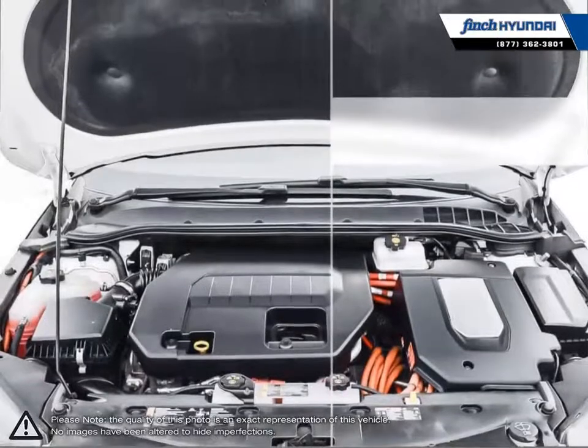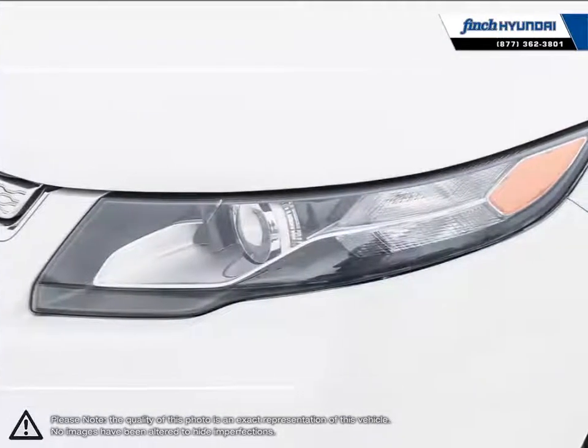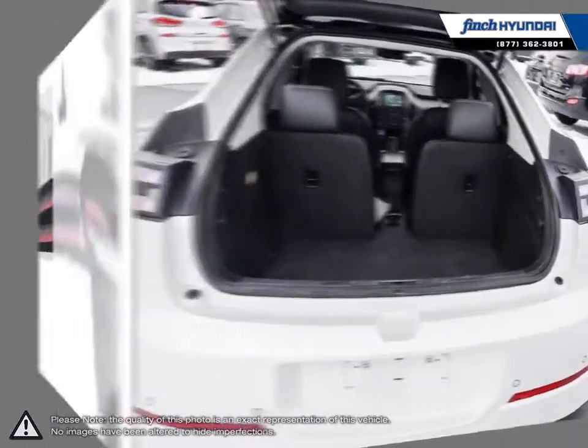Let's not forget what is truly important: Volt provides you with an exhilarating drive. A track-tested top speed of 160 kilometers per hour and four versatile driving modes make it clear that driving electric doesn't mean sacrificing performance.